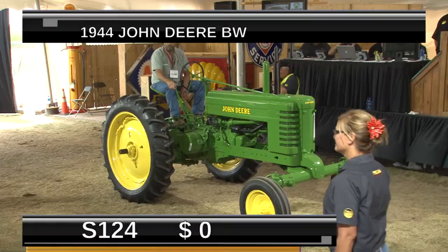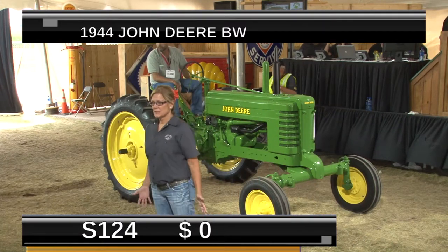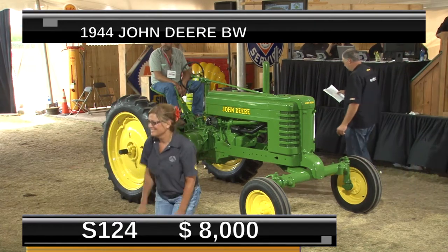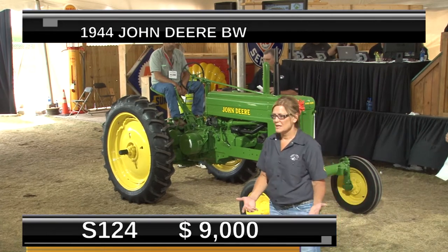Welcome back. We're live at Mecham's World Headquarters here in Walworth, Wisconsin, for the 4th Annual Mecham's Gone Farming Antique and Vintage Tractor Auction. This is the third and final day, and we have got tons of tractors, including the Mike White Collection coming up this morning. The Mike White Collection is 30 international tractors, all very nicely restored. There's a little bit of everything there. A lot of the folks here today have asked when the Mike White Collection goes, because that seems to be one of the gems for today's auction.